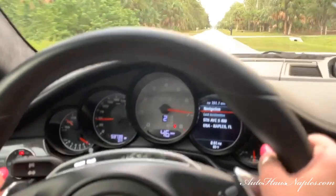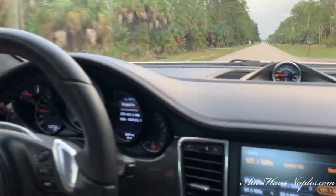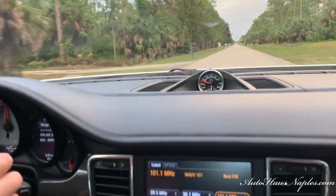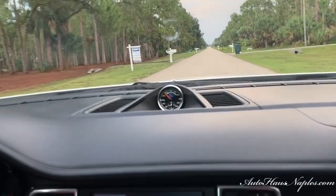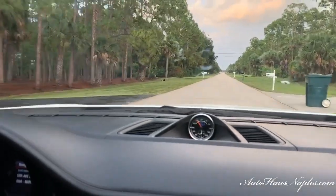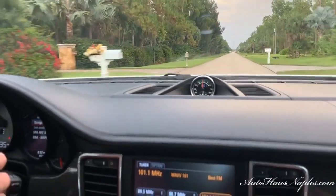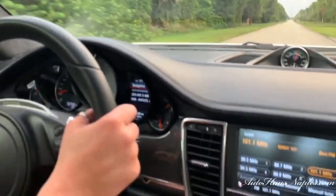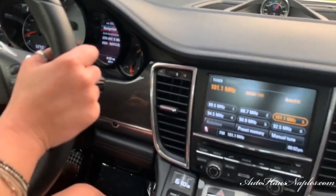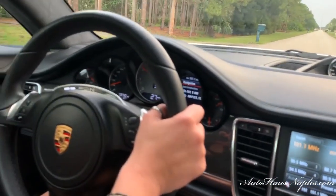Oh my god, did you feel that torque?! That thing hauls! That was incredible. I was purposely pushing it to the max on these wet roads because I want you guys to know that this is a family luxury sport sedan — 100%. You can take your family out and still be in an incredible sports car.